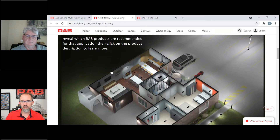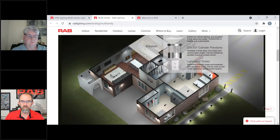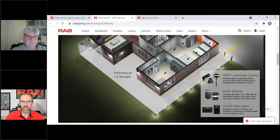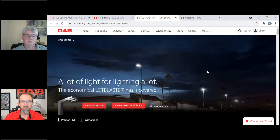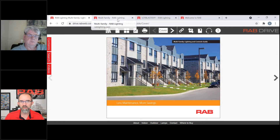Clicking that image takes you directly to our website where we have a whole page addressing multifamily residential lighting. Scrolling down, you can see case studies, and you can download the PDF brochure from rablighting.com or from RAB Drive. There's an isometric view of an example property — if you click over the parking lot, parking lot lights pop up. As you explore different locations — kitchen, living room, pathway landscape, facade lighting, bed and bath — you can click on a specific product and it takes you to that product's landing page on our website. For example, clicking the Lot Blaster takes you directly to that product page.